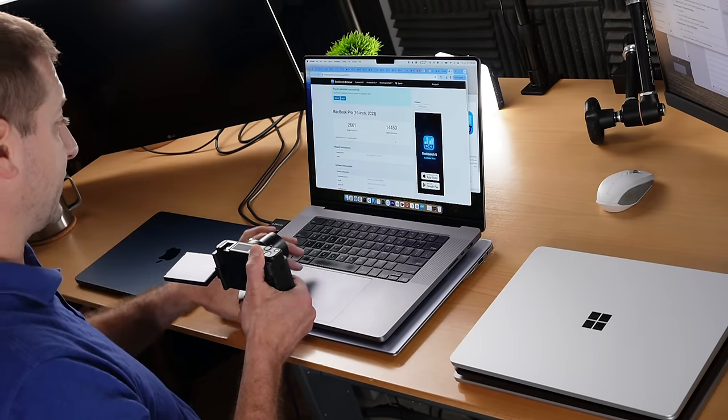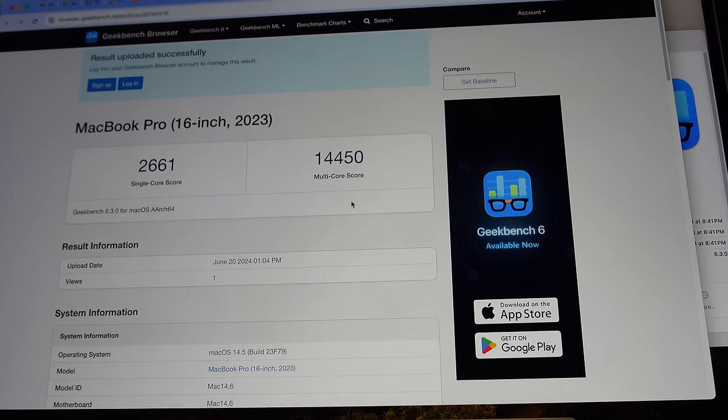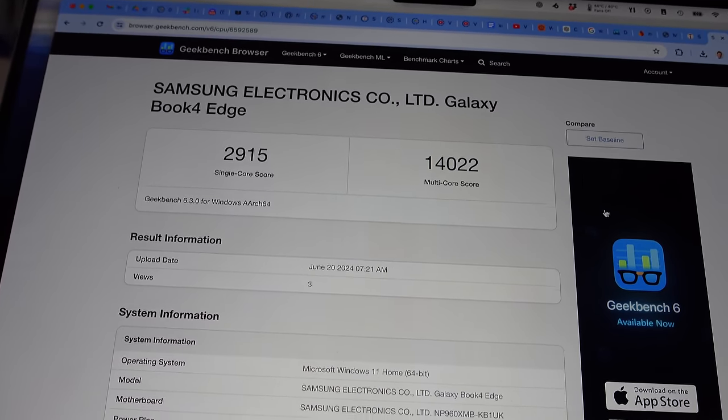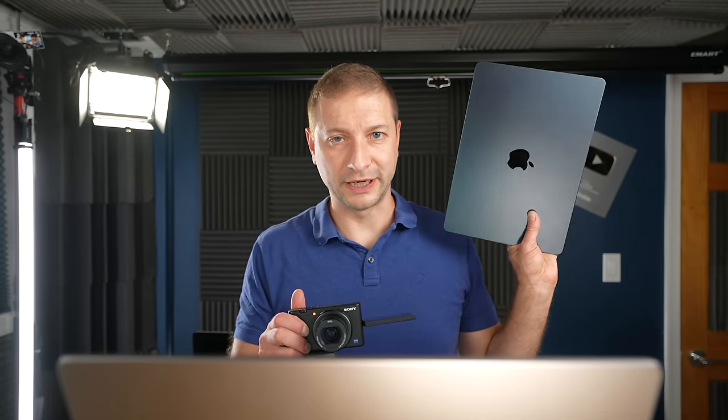The Geekbench score for the M2 Max MacBook Pro is 2,661 for single-core and 14,450 for multi-core — that's a 12-core Apple M2 Max processor. The new X Elite is also a 12-core processor. And if we look up one of the higher scores for the Galaxy Book 4 Edge, we get a higher score than the M2 for single-core — that's the previous generation. So I'm also going to check out the M3. But to make a long story short, these benchmarks are not lies, as I'll show you in this video.